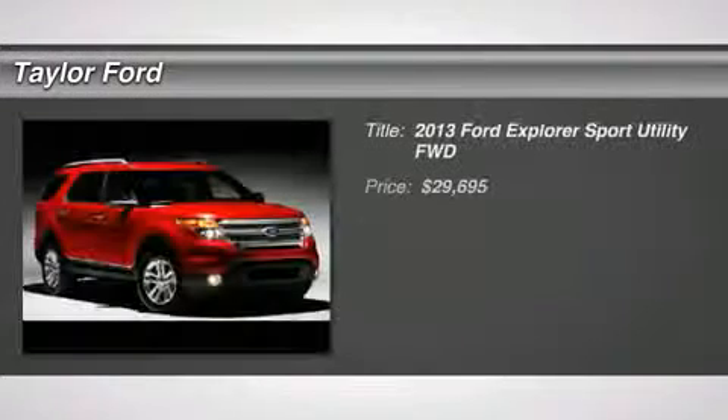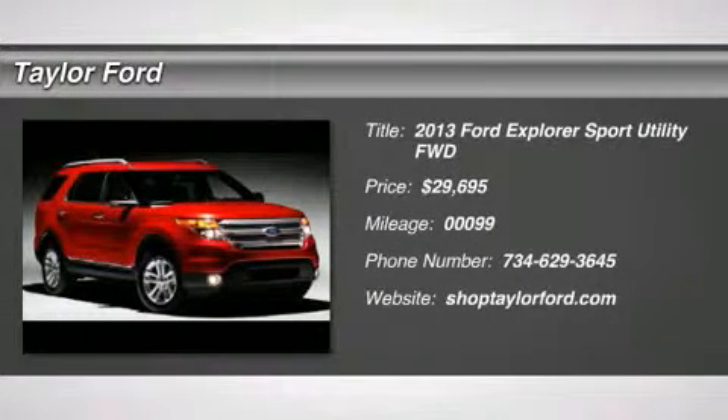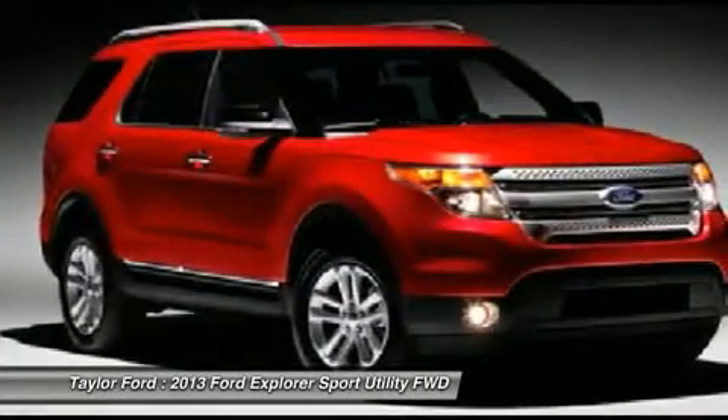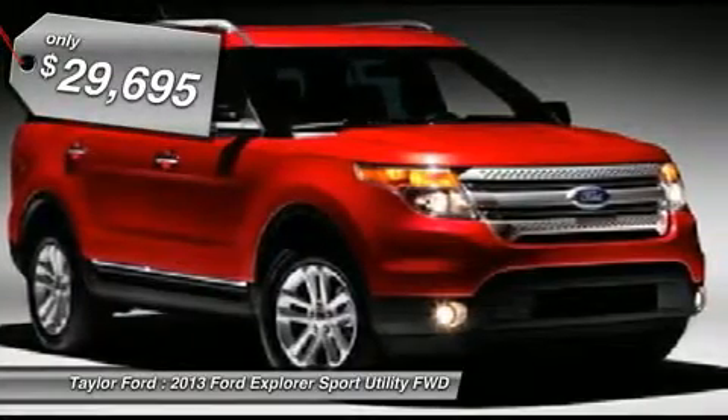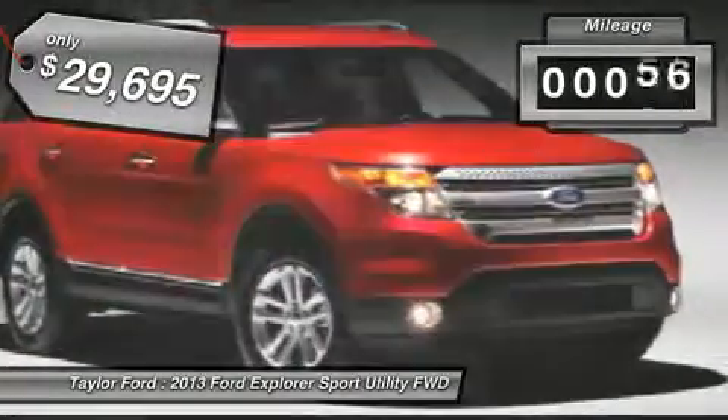The 2013 Ford Explorer. You've got a lot of capabilities to call on in a Ford Explorer. Don't underestimate your choices. And it's priced below $30,000. This vehicle has less than 100 miles.